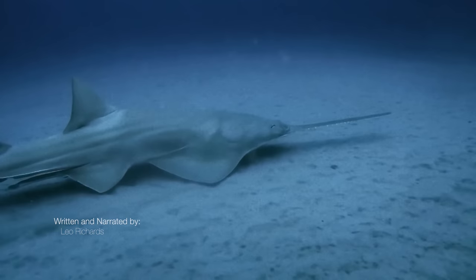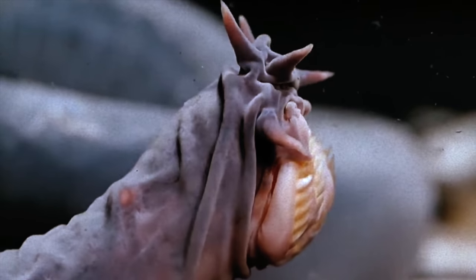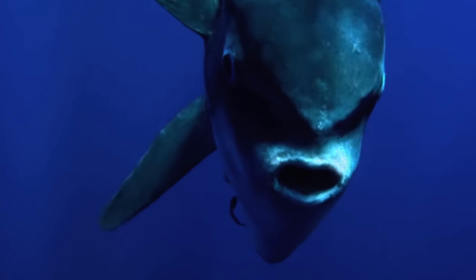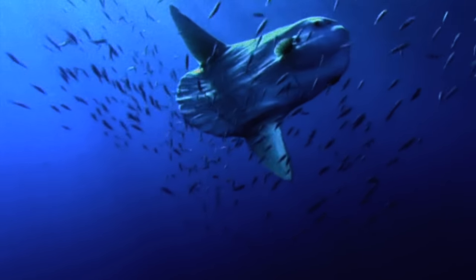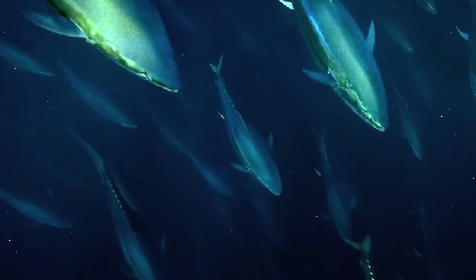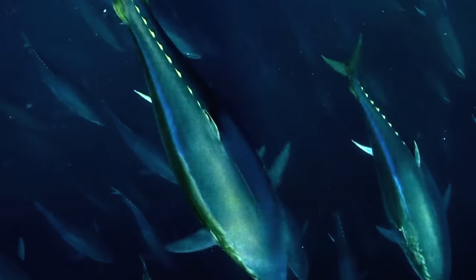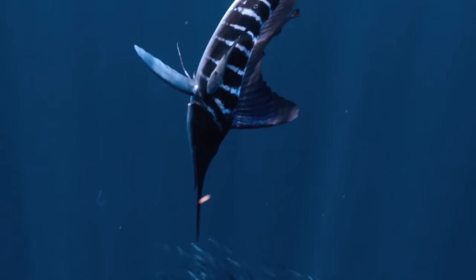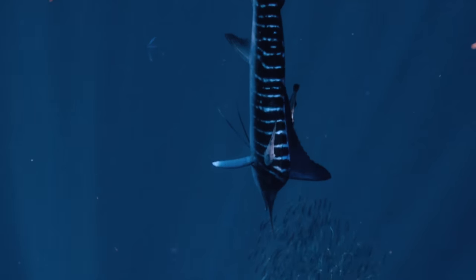But together, cartilaginous fish, jawless fish, and the very different bony fish are able to occupy every marine ecosystem, take part in nearly all trophic levels, and make up the most diverse and abundant vertebrate group on the planet.